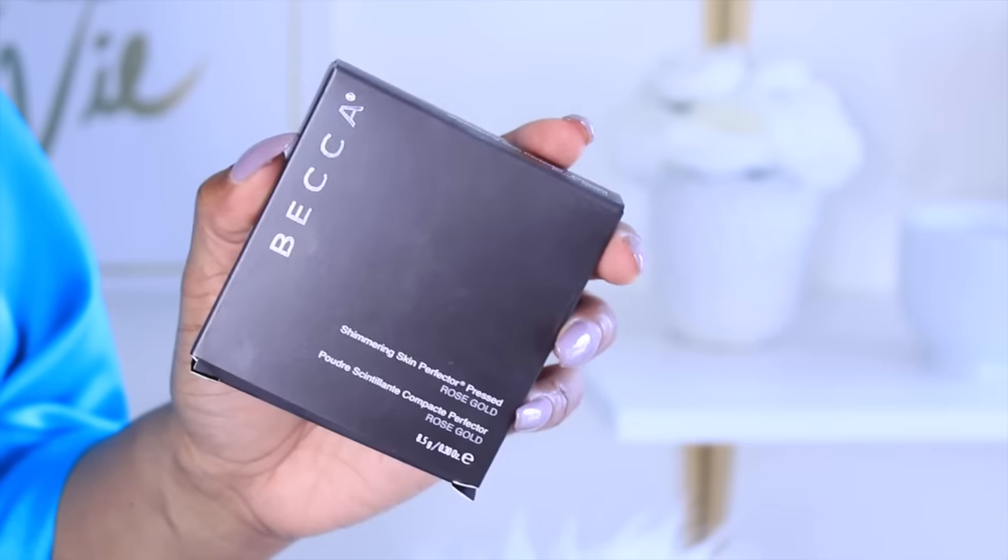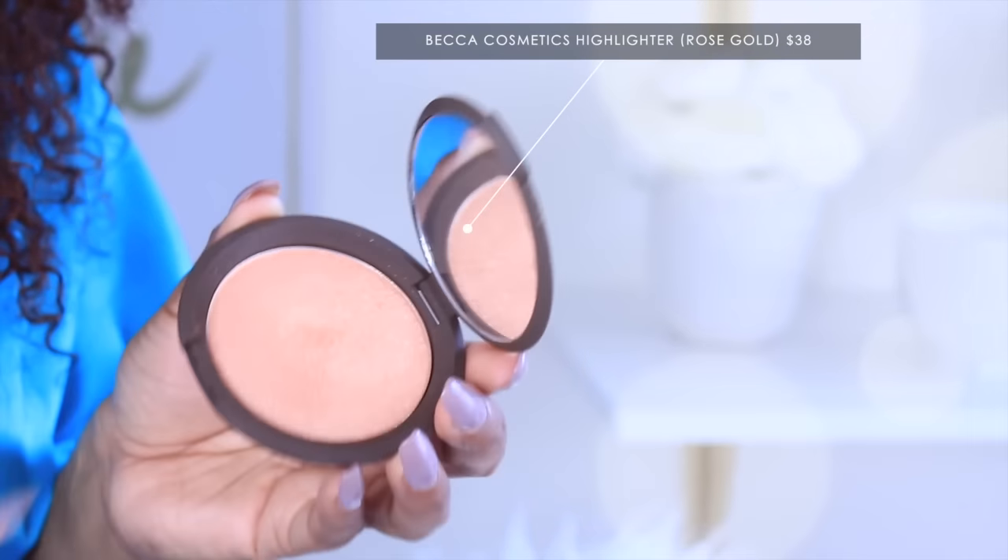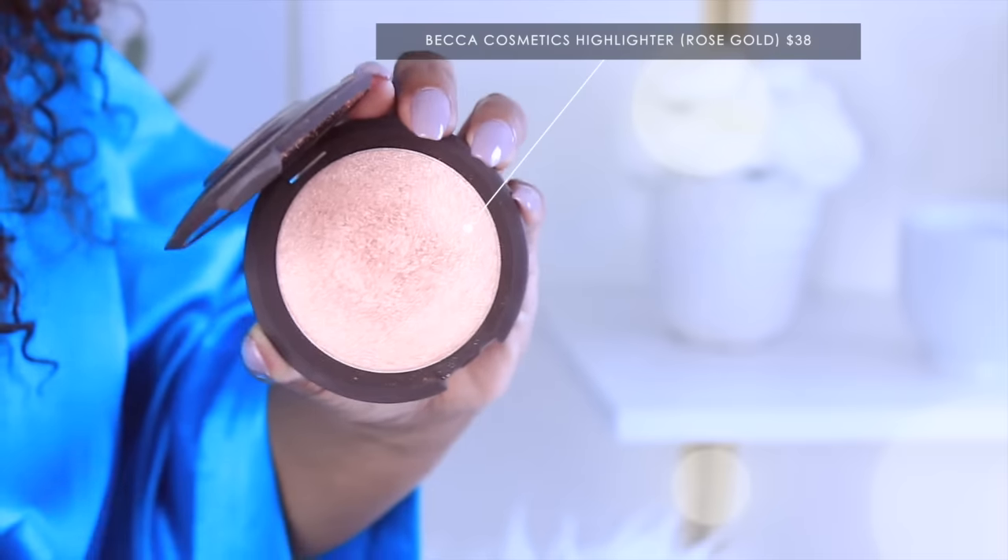This is by Too Faced and again this is from Ulta. The next thing I picked up is this Becca Cosmetics highlighter — I'm so glad I'm finally doing this haul within the vlog because I haven't really been using this stuff; I just wanted to show it. It's rose gold and it's so pretty.